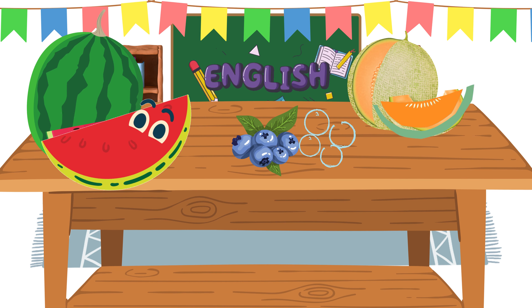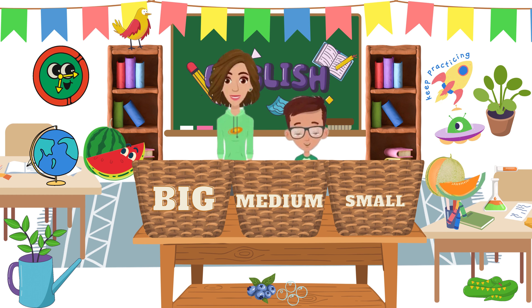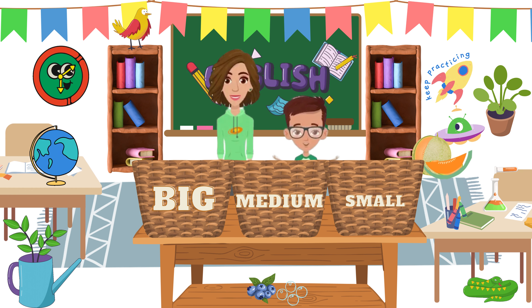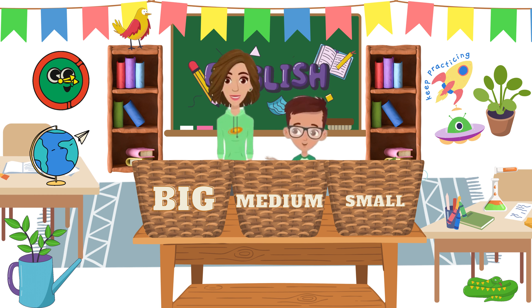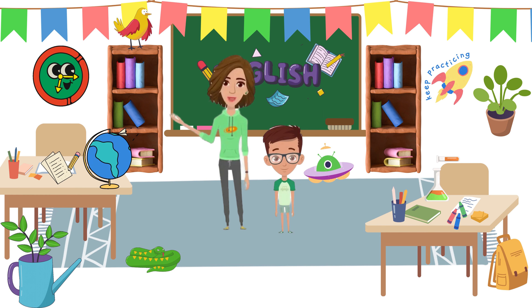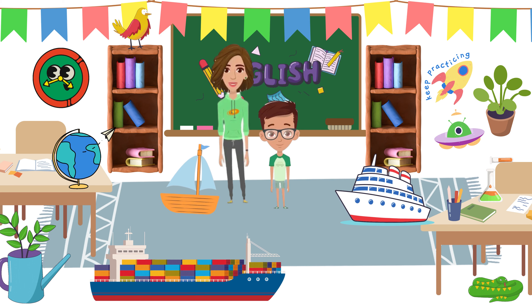Now you told me how they are similar — can you tell me how they are different from each other? Watermelon, cantaloupe, and blueberries are all different sizes. Perfect! They are different in sizes. I want you to sort them into these baskets labeled big, medium, and small. Watermelons are the largest fruit so they will go in the big basket. Cantaloupe is smaller than the watermelon but larger than the blueberries, so it will go in the medium basket. Blueberries are the smallest of them all, so they will go in the small basket. Excellent work, Leo!